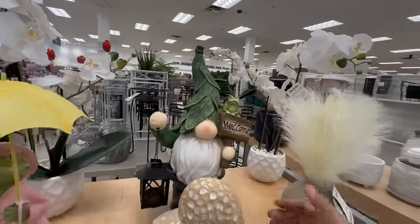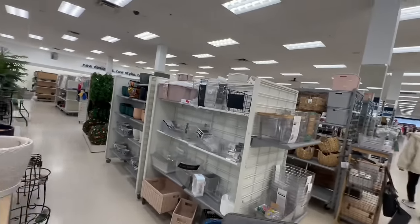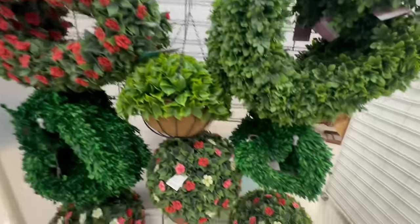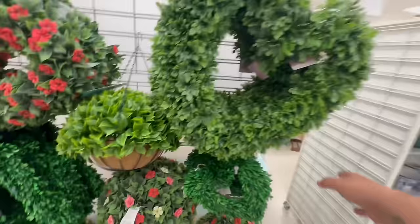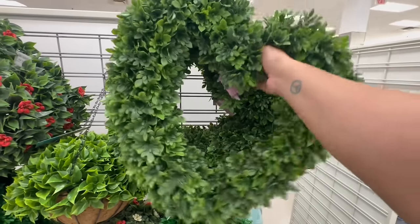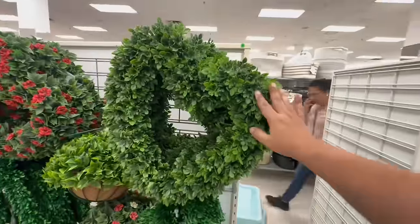Let me place it back. So excited to be back at Marshall's, friends! If you are new, don't forget to hit that subscribe button, and if you're returning, welcome back! Noticing these as well — $49.99, a little pricey. They do have the heart wreaths by Martha Stewart — these are $29.99.